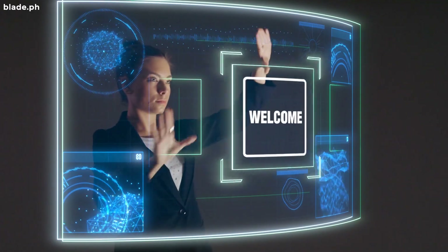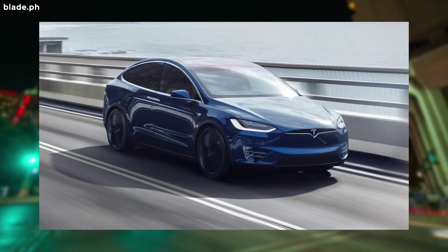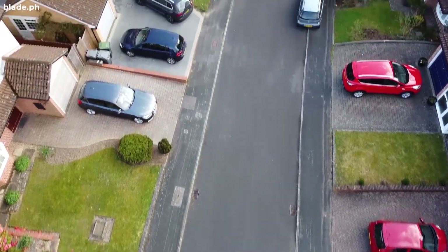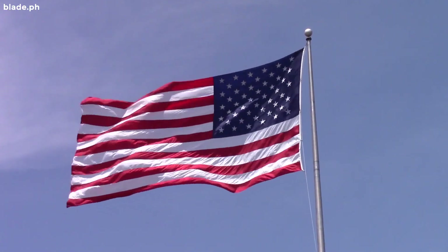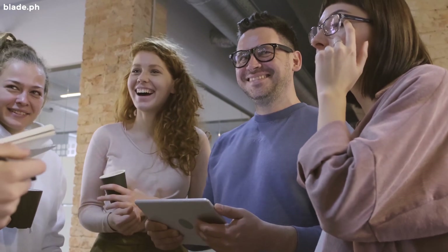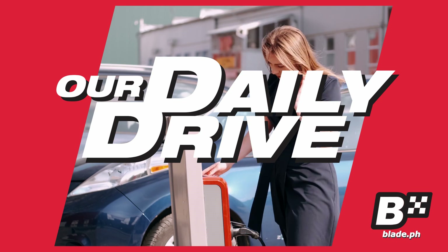Hello Bladers! What is a Tesla and why is it so big? Avid automotive fans are well versed in what a Tesla is. For some who don't know though, Tesla is an American car company that manufactures electric cars. It's been around for a few years already and is getting much attention because of the many advantages it gives over non-electric cars. Welcome to our daily drive, everyday tips for the everyday driver.